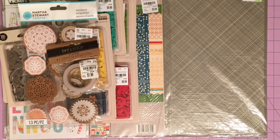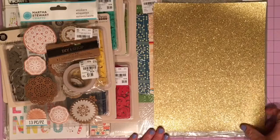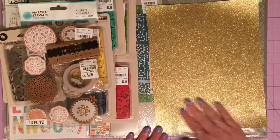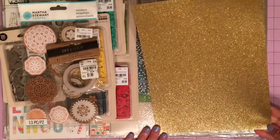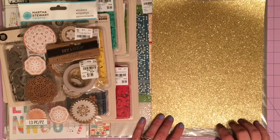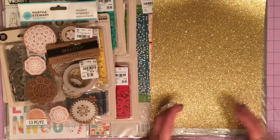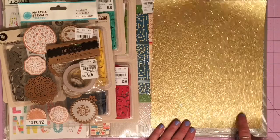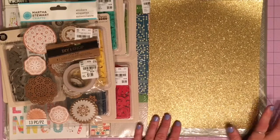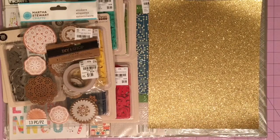At Joann's I picked up some paper. I got one sheet of gold glitter paper — it's one of those nice ones where the glitter doesn't come off. The reason I bought it is because I was watching someone's video and saw them make DIY embellishment clusters using punches and gold paper, and it looked really nice. So I needed one sheet of gold paper to try my hand at that.